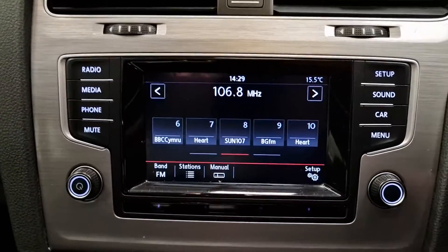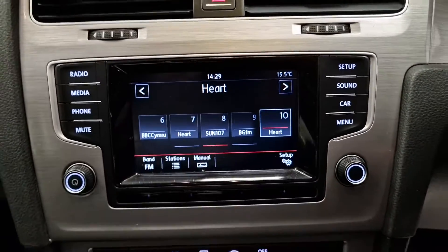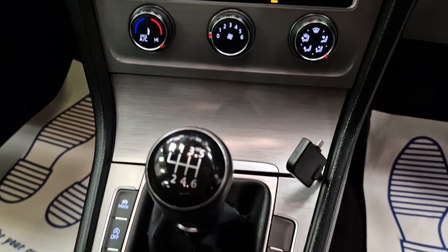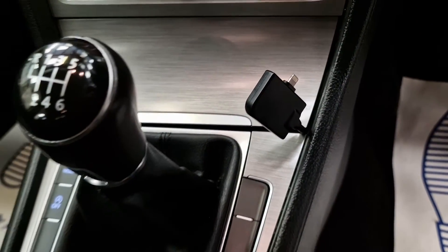You've got the nice multimedia system, all touchscreen, air conditioning, and a 6-speed manual gearbox.